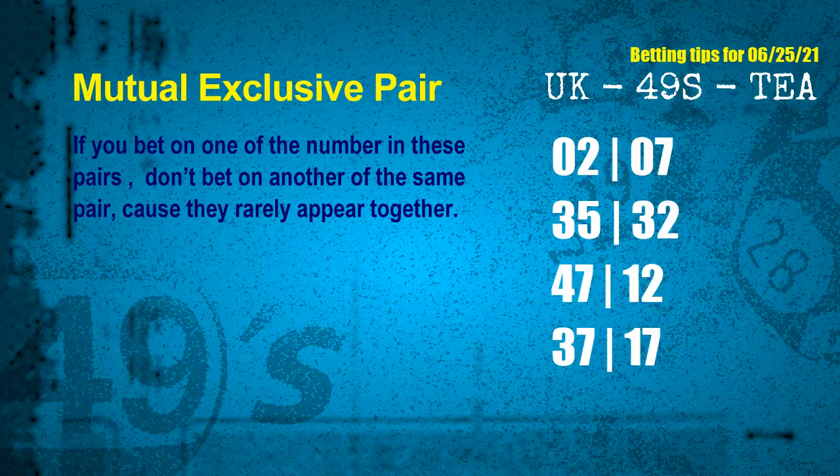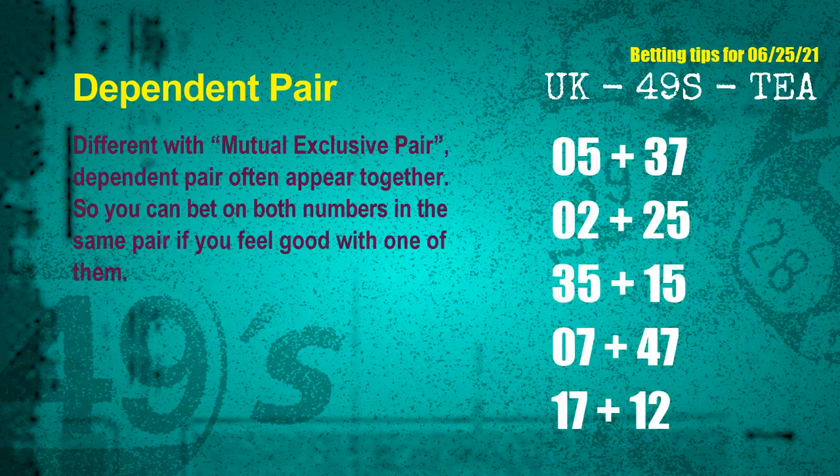Now we have some following ones and ball colors. Here are some tips to increase your hit odds, such as mutual exclusive pairs. These numbers in a pair both match the following ones and colors, but according to thousands of results before, they rarely appear together — meaning if you bet on one, don't bet the other in the same pair. The mutual exclusive pairs for the next draw are: first pair, 02 and 07; second pair, 35 and 32; third pair, 47 and 12; fourth pair, 37 and 17; and also 17 and 12.